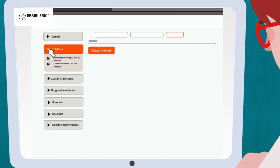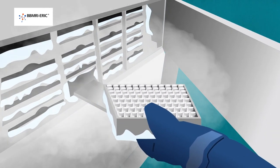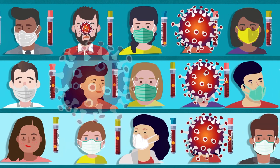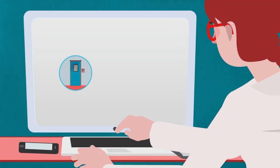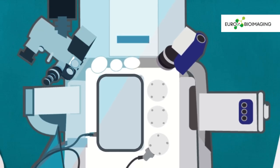Search from over 600 biobanks to find quality-assured samples and datasets from coronavirus patients and controls. We can even help you negotiate access and material and data transfer agreements across borders.